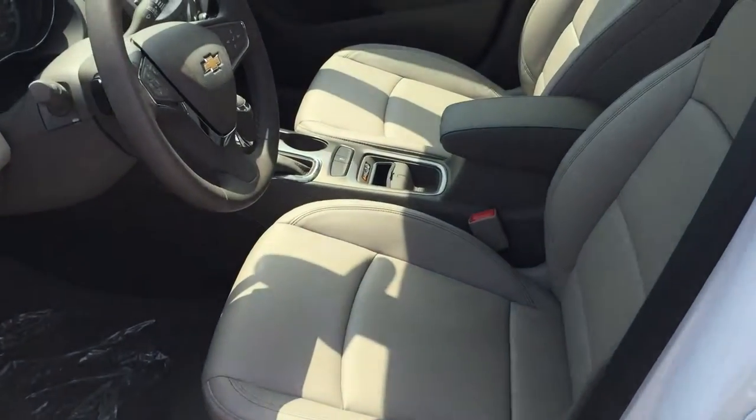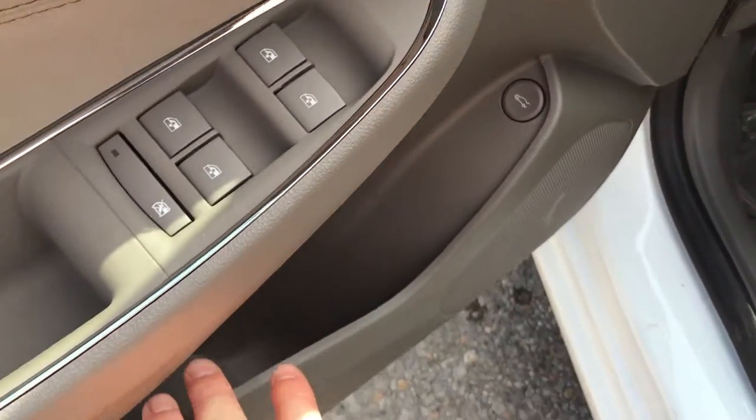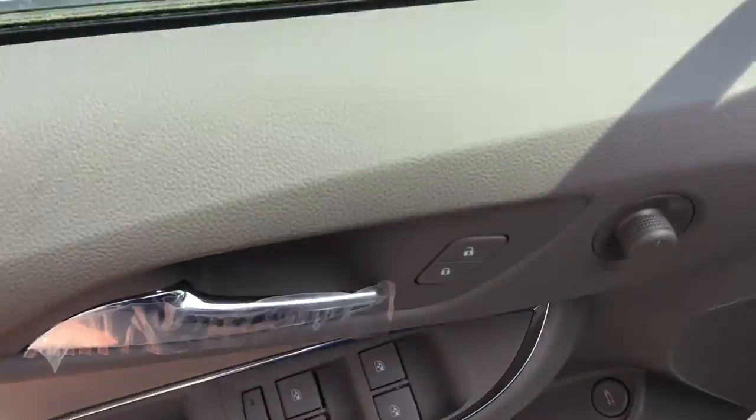Taking a look inside the interior, it is gorgeous. You can see that the upholstery is all leather. There are the buttons to adjust the power driver's seat. You do have your power trunk button here, lots of room and storage in the door. Your power windows, power locks and power mirror for driver and passenger, and child safety lock for the rear windows as well.